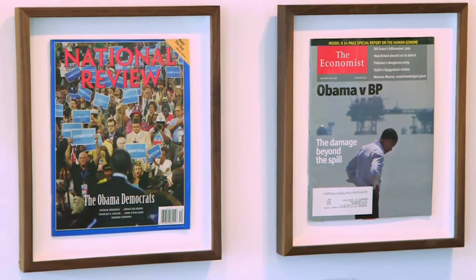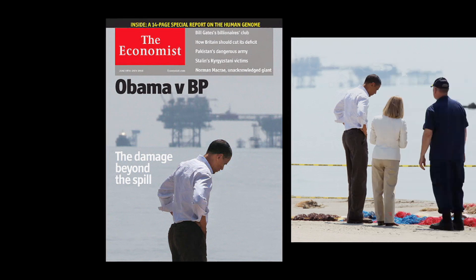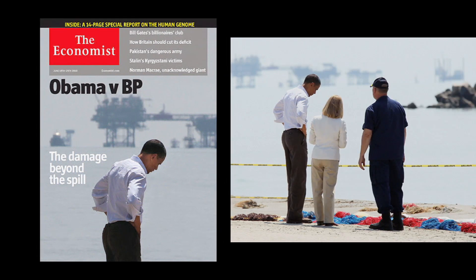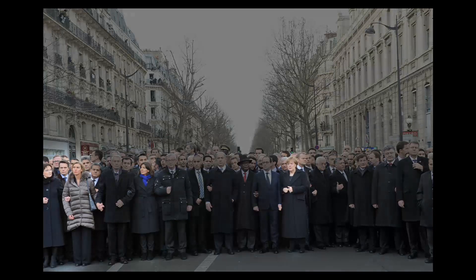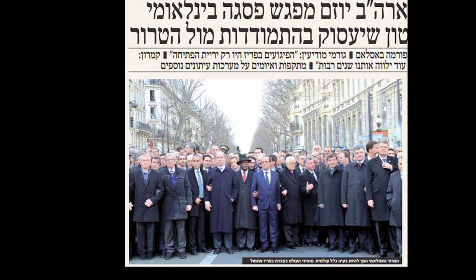Using Photoshop can land you in hot water, like it did for The Economist when it removed people from this beach photo of President Obama, or for an orthodox Israeli newspaper when it cut out the female leaders in this photo. People do that all the time on their Facebook page — that's fine. But we're the professionals. We have to maintain standards and ethics. We have to make sure that these photos are an accurate representation.